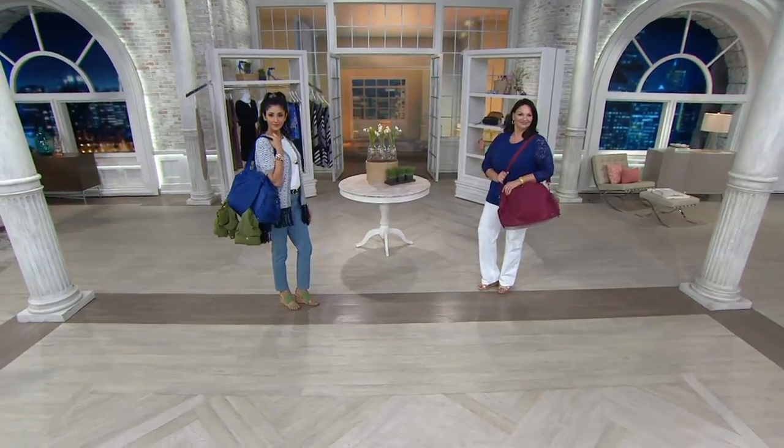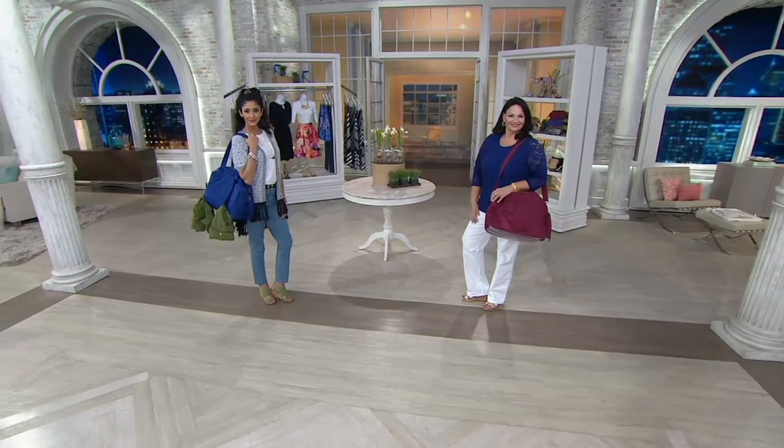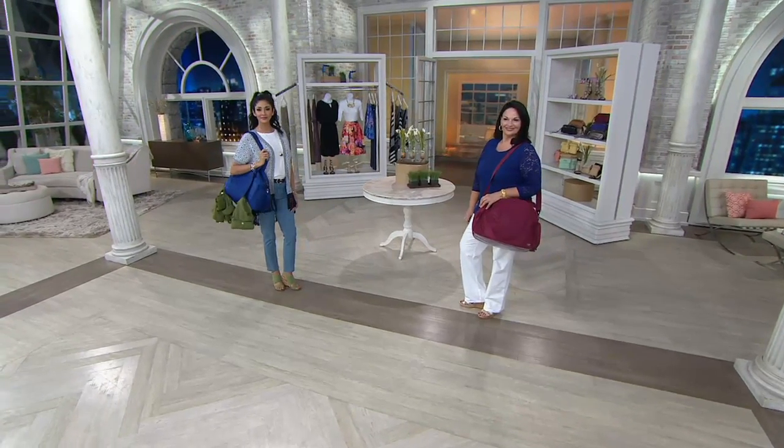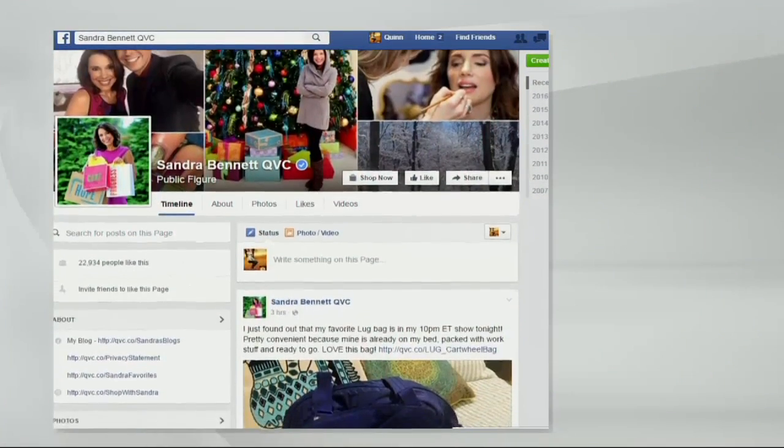Five easy payments of $19.60. I'm a giant fan of Lug — can't say enough about them. Amy, thank you so much for bringing this wonderful brand to QVC. Tonight I found I was going to be presenting the Cartwheel, and I was getting ready for work and took a quick picture — because my Cartwheel.